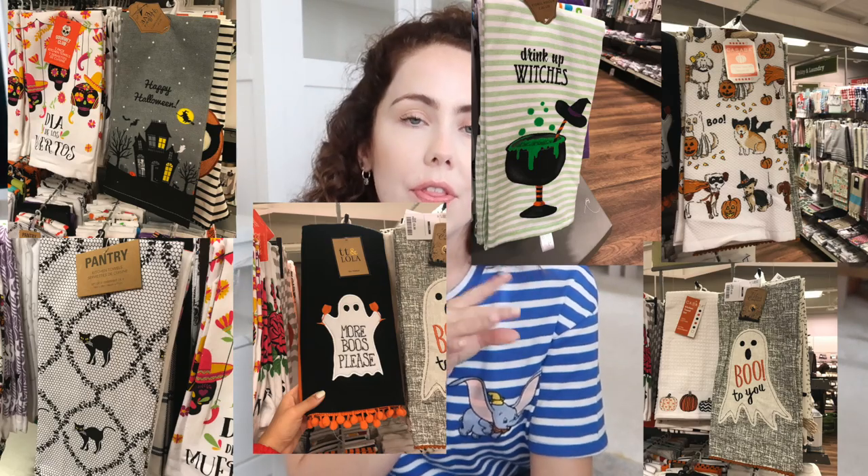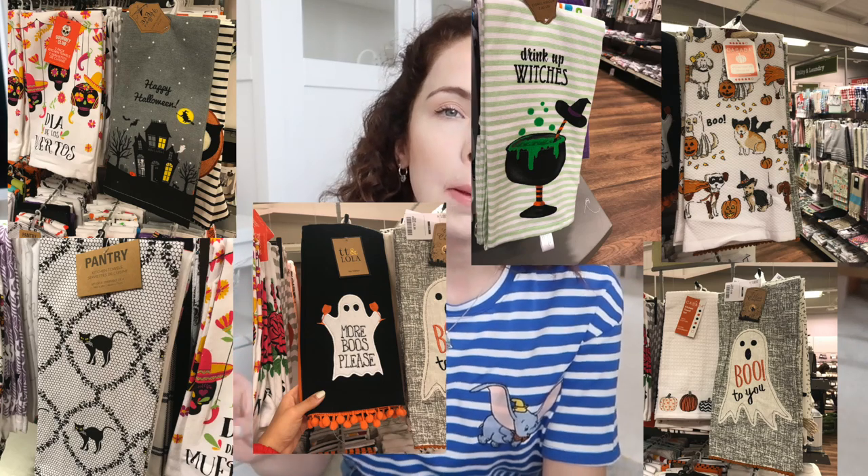I would highly recommend going to HomeSense if you're into Halloween. They had so many scary Halloween items — pumpkins, skeletons, claw decorations for the kitchen — just a lot of things for Halloween this year, which was very exciting.